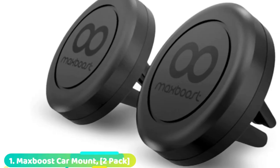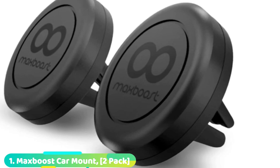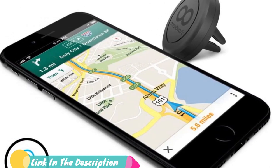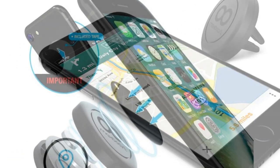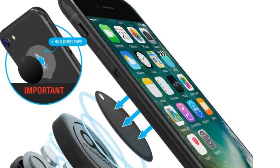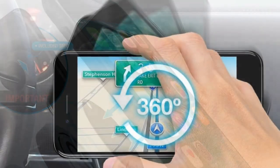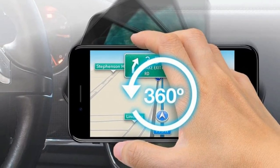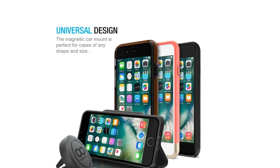At the first position of our list, we have the MaxBoost Universal AirVent Magnetic Phone Car Mount. Whether you've got an iPhone or an Android device, the MaxBoost Universal AirVent Phone Car Mount will work with any phone. It features a simple design that allows it to slip easily into your vehicle's air vents. Featuring four powerful magnets, this mount will hold your device through both smooth and bumpy road conditions. Thanks to the vent fitting and magnetic design, you won't have to worry about dealing with clamps, cradles, brackets, or any sticky adhesive residue. You get four metal plates and a 12-month warranty included in the package. Compact and well-built, this magnetic mount will grip your smartphone while keeping your vehicle's vent scratch-free.